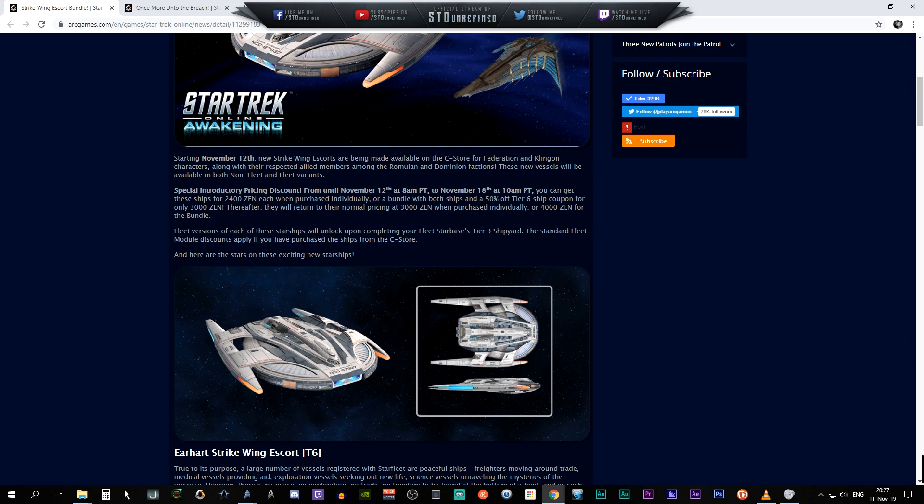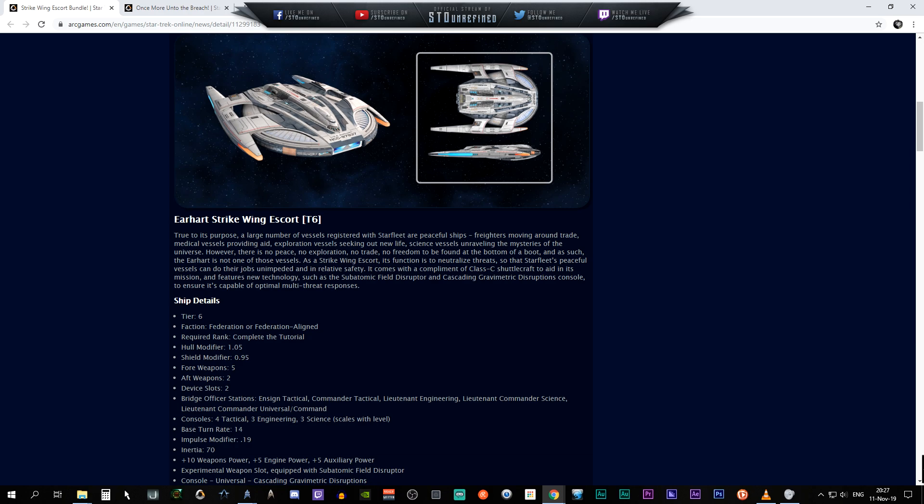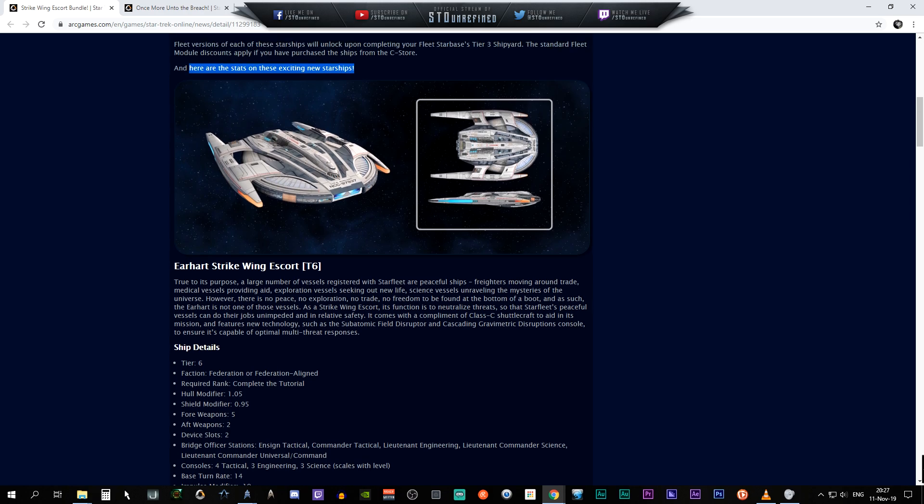Anyway, moving on — fleet versions of the starship will unlock upon completing your Starbase Tier 3 Shipyard. The standard fleet module discount applies if you have purchased the ship from the C-Store. So you can definitely upgrade these things to a fleet variant, and you only need to have the Starbase Tier 3 Shipyard unlocked if you want to buy the fleet variant.